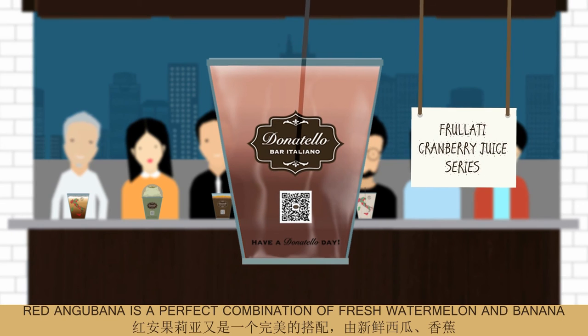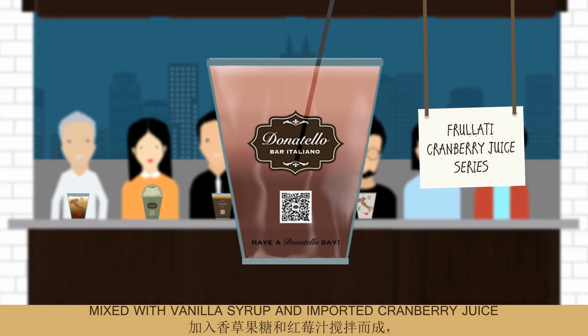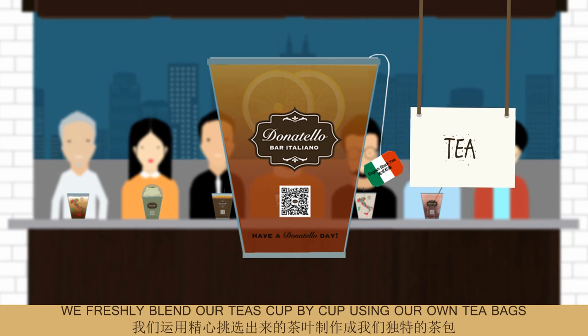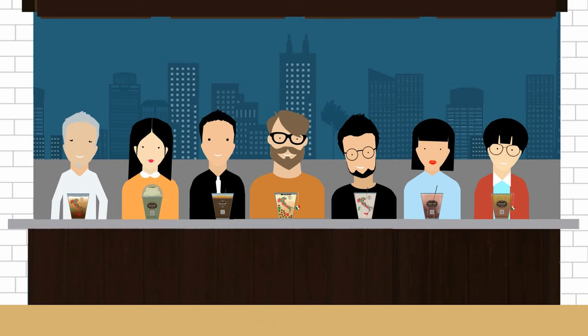Red angubana is a perfect combination of fresh watermelon and banana, mixed with vanilla syrup and imported cranberry juice to give you a little sour flavor. We freshly blend our teas cup by cup using our own tea bags. Lemon English black tea is made with black tea and fresh lemon slices.